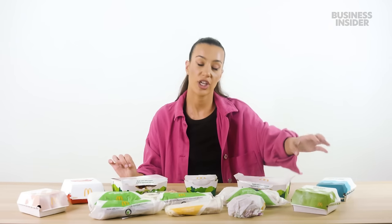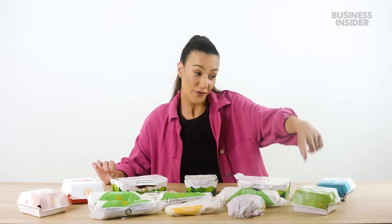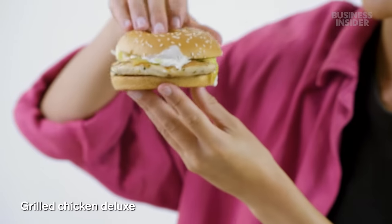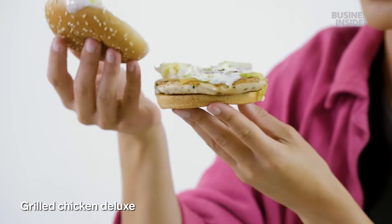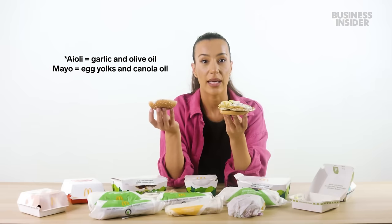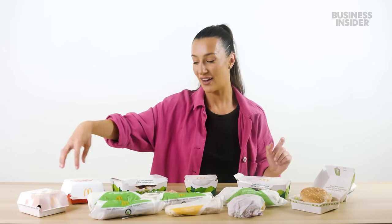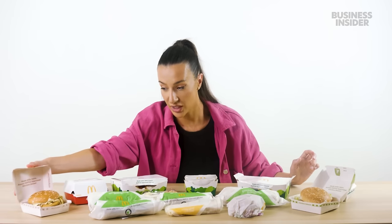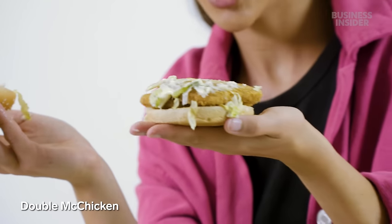Let's take a look at our chicken and fish options. First, we have a deluxe chicken — it's grilled chicken with lettuce, tomato, and aioli. Moving on, we have our McSpicy. It smells peppery. It's got a bit of a kick — oh, it's the after kick! It gets spicy. I actually really like this. Next is the double McChicken — this is a heavy burger, two pieces of chicken. Thumbs down on that one.